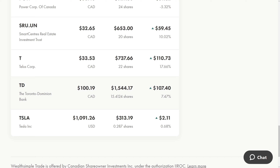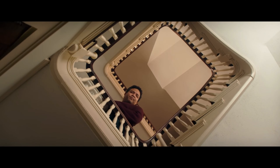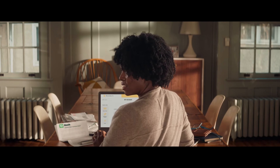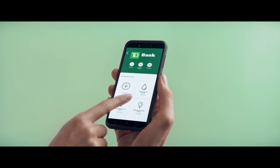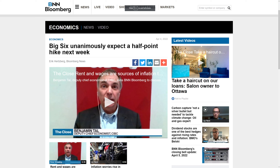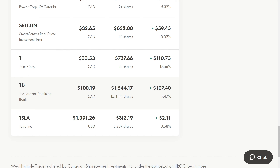I really went heavy into TD — I got two more shares, up to 15.4 shares total. The acquisition of the US bank First Horizon is going to accelerate their growth, and I'm just so bullish on the company. Even recently in the news, the big six Canadian banks expect a big rate hike next week. That's going to be bad for people who have a ton of debt in their business or for housing — if you're really over-leveraged, rates going up is definitely going to hurt you, but it's going to benefit the banks very strongly.